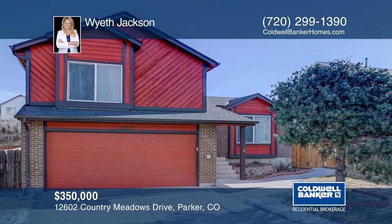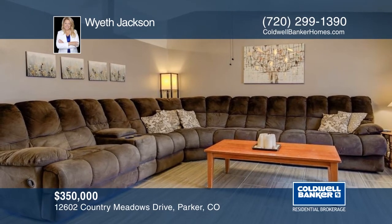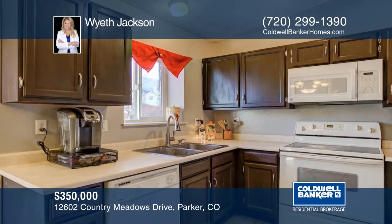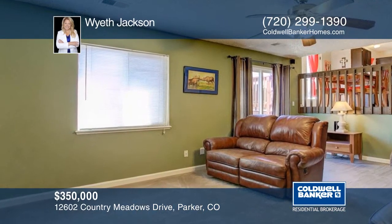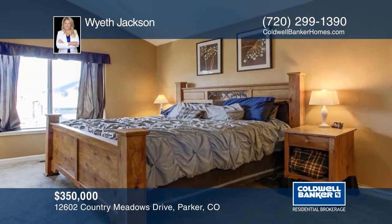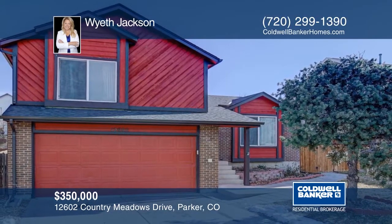You don't want to miss this great opportunity in Parker. This bright open home is filled with tasteful updates that include gorgeous tile floors and carpet, warm neutral paint colors, flooring, lighting, and fixtures. You'll love relaxing on the spacious deck or growing a salsa garden in the raised gardening beds. There's no HOA in this neighborhood, so park your boat or trailer at your house. This one is a must-see with your call to Wyeth Jackson.